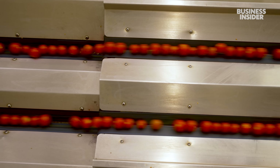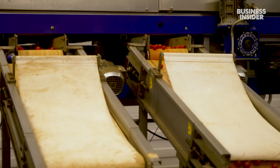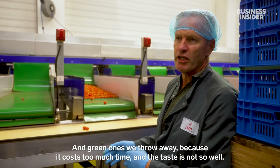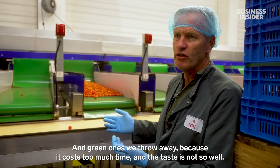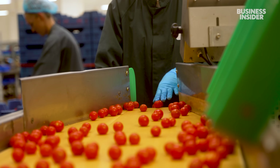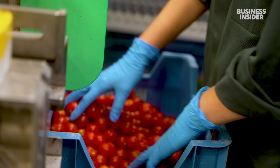Robots do a lot around here. This machine on the main factory floor helps sort out tomatoes that are too small or too yellow for the premium brand. The green ones are thrown away because they cost too much time and the taste is not so good. Machines also sort the reddest and sweetest tomatoes one last time, then workers package them by hand so they're ready to ship out.